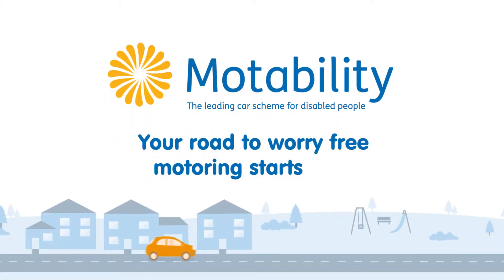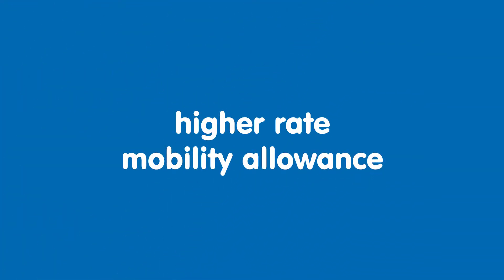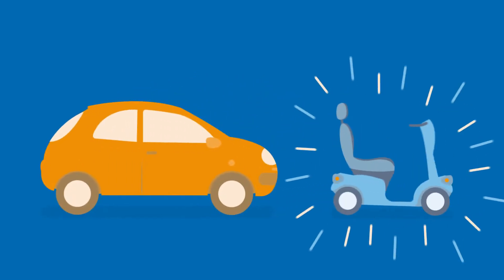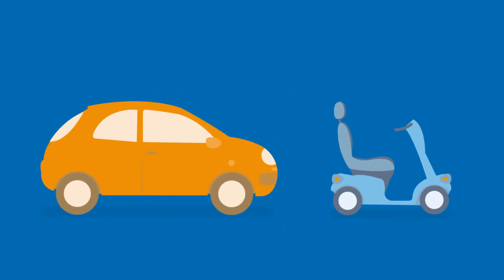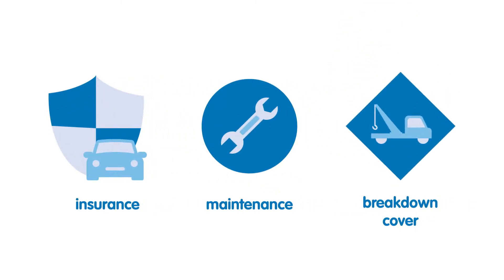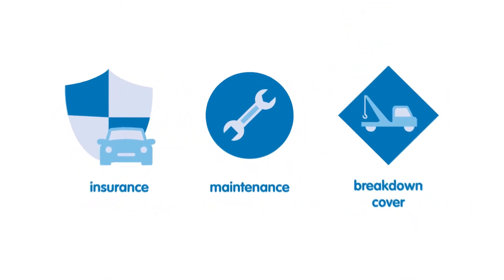Your road to worry-free motoring starts here. If you receive a higher-rate mobility allowance, you could exchange it to lease a car, scooter or powered wheelchair on the Motability scheme. Insurance, maintenance and breakdown cover are all included in the price, so in the case of a car, you just pay for fuel and off you go.